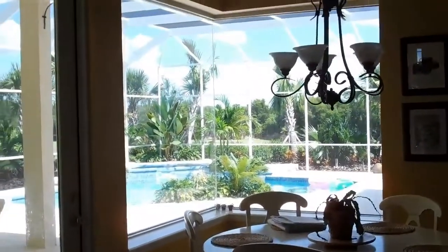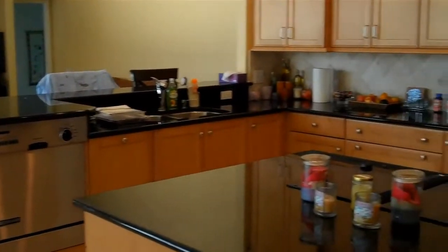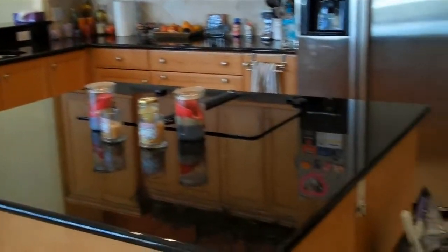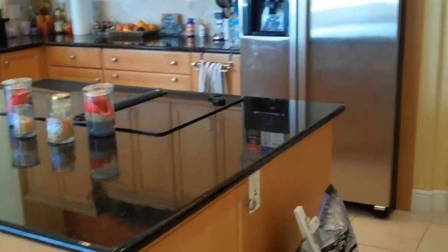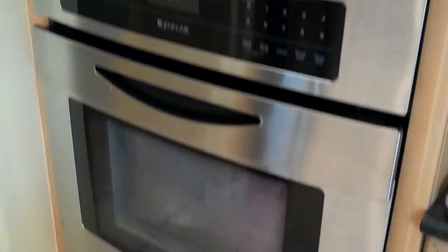Here you've got a kitchen nook and a door out to the pool area. Nice huge kitchen with a center island, smooth top cooktop, and a whole house intercom system.